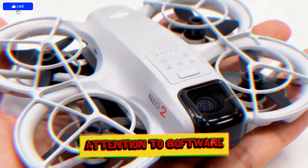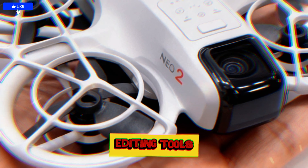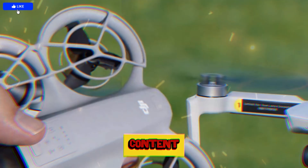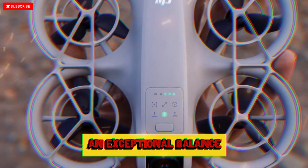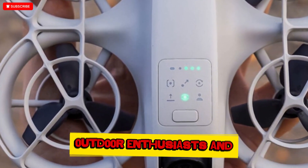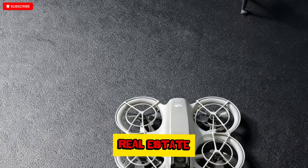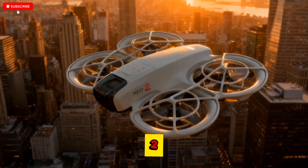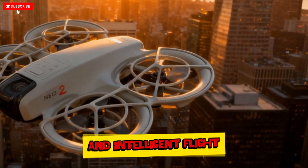DJI also paid attention to software optimization. DJI Fly app integration now includes enhanced editing tools, quick share options, and real-time color correction previews, turning the NEO 2 into an all-in-one content creation tool. From a creative standpoint, this drone offers an exceptional balance between portability, intelligence, and cinematic potential. It's ideal for travel vloggers, outdoor enthusiasts, and even small business owners who want to capture stunning aerial shots for promotions or real estate. Despite being positioned as an entry-level model, the DJI NEO 2 blurs the line between beginner and professional gear, thanks to its rich ecosystem of accessories and intelligent flight modes.